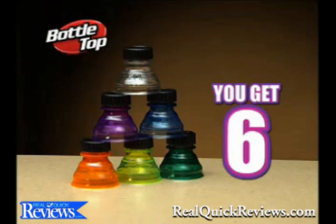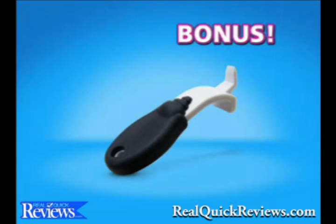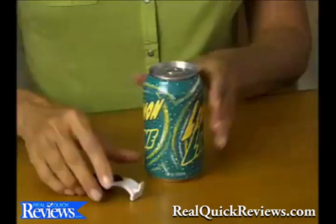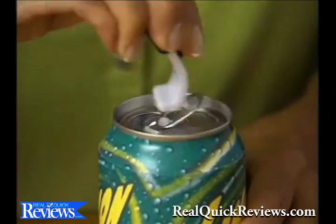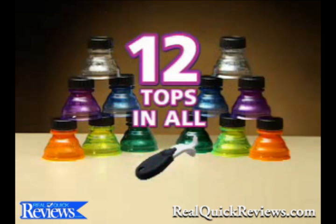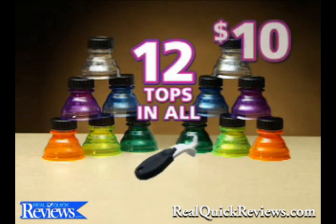You get six Bottle Tops for just $10. Call now and as a special bonus, get six more. Plus, we'll send you the Canned Top Popper. Opening cans destroys your nails, but the new Canned Top Popper pops cans open faster and easier without struggling. You get both bonuses — just pay separate shipping and handling. You get 12 amazing Bottle Tops plus the Canned Top Popper, all for just $10.